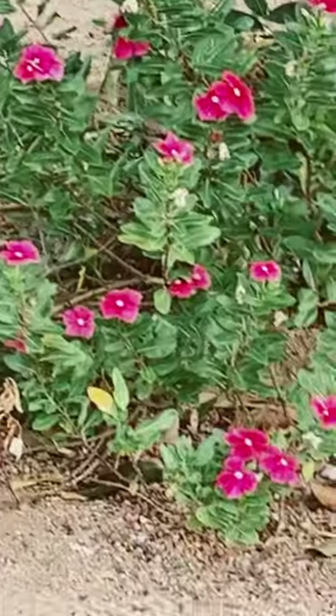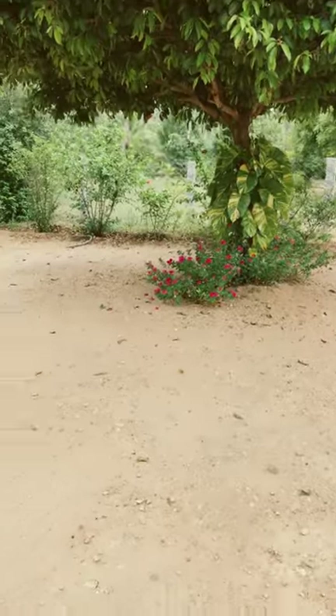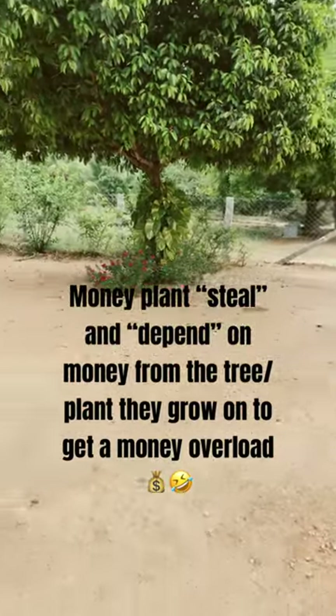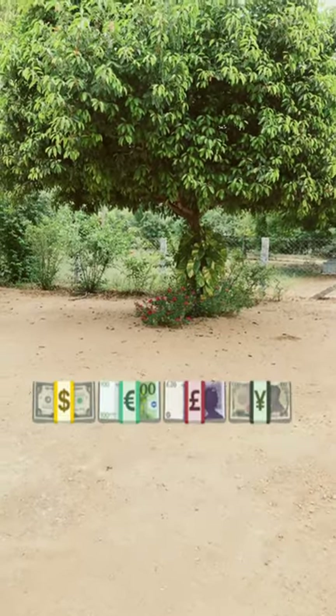Guess what? Some money plants can grow really big because if they're growing on another plant or tree, they will take nutrition from that plant or tree and are more capable of being bigger plants than if they were in bare soil or water. Now that's what I call a money overload.